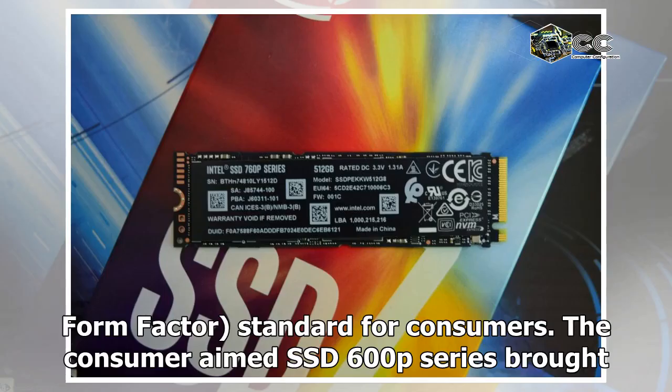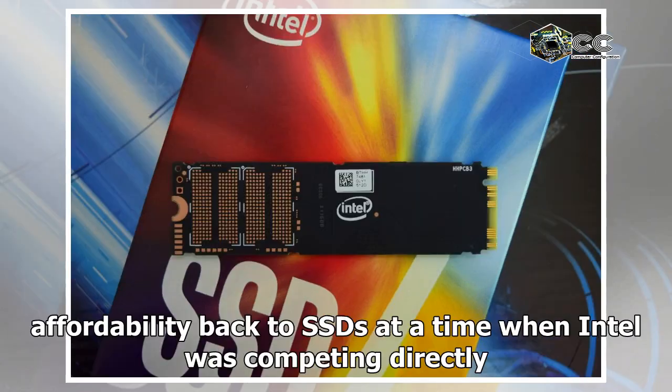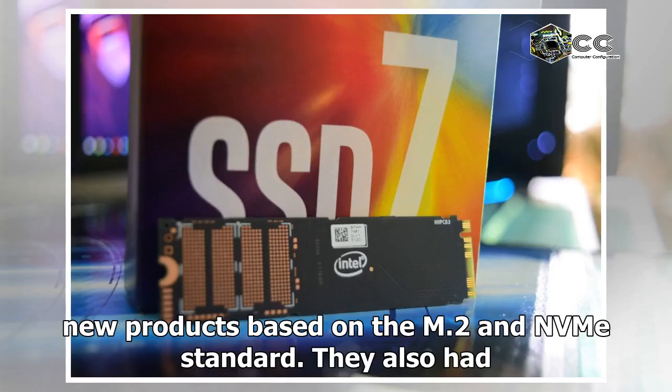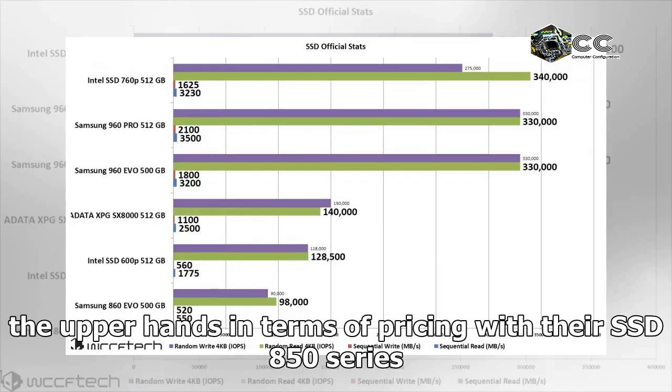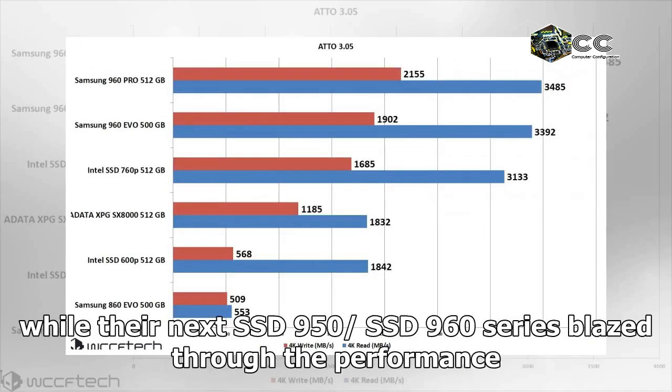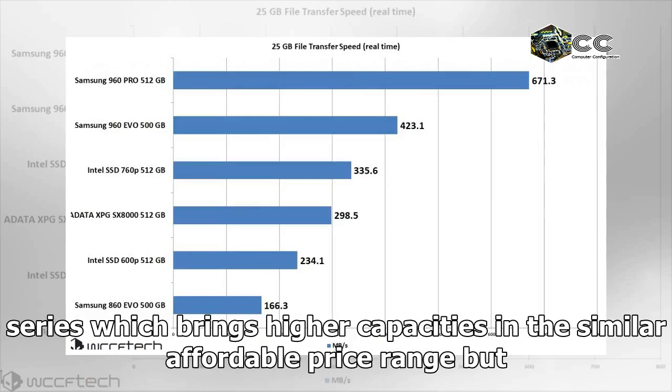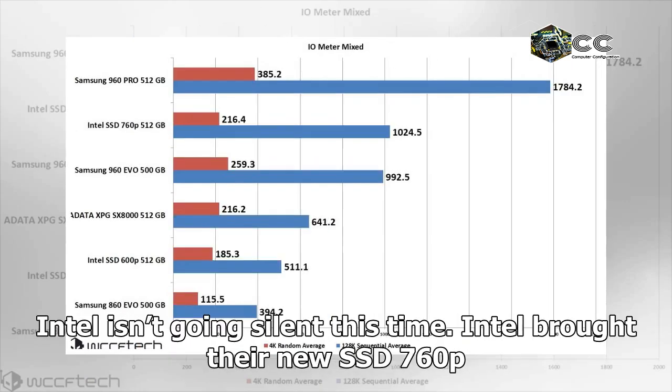The consumer-aimed SSD 600p series brought affordability back to SSDs at a time when Intel was competing directly with another major SSD manufacturer, Samsung. Samsung also introduced a range of new products based on the M.2 NVMe standard. They also had the upper hand in terms of pricing with their SSD 850 series, while their SSD 950 and SSD 960 series blazed through the performance charts. Samsung also just recently updated their SSD lineup with the 860 series, which brings higher capacities in a similar affordable price range.